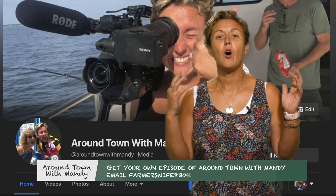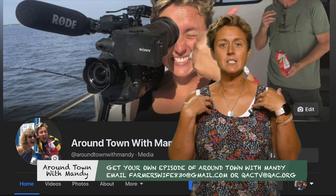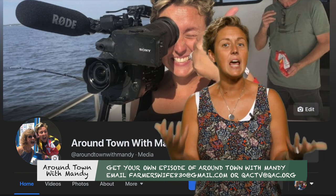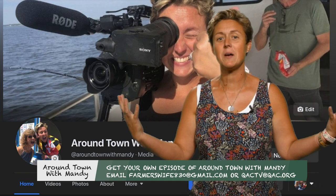Hey, so you've made it through a whole Around Town with Mandy episode. And you want me to come to your business? I'd love to. Look me up on Facebook or send me an email at FarmersWave830@gmail.com, and I'll come to your business and you can be on Around Town with Mandy.